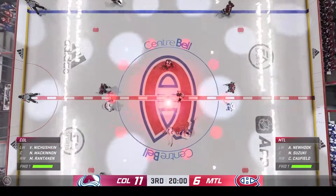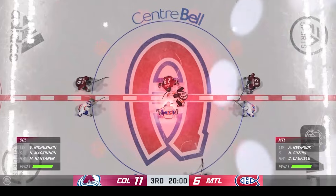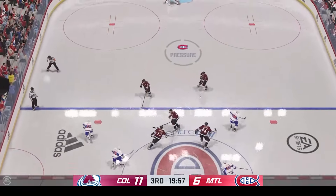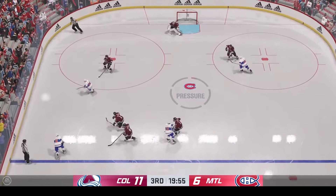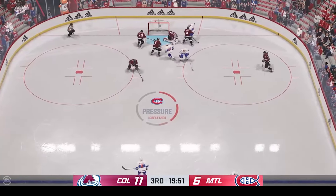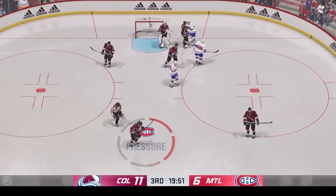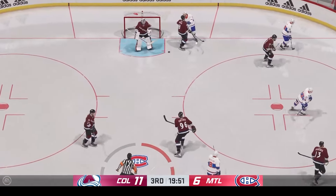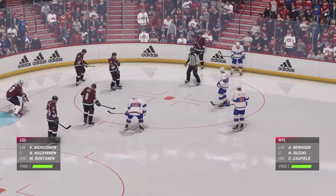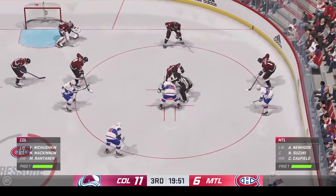Opening face-off for period number three is ready to go. Puck is dropped on the third — and if you love offense, well, stick around for this one. We've played more than 40 minutes now in this one. Colorado's been consistent through 40 minutes of play and they have a comfortable lead. Now it's about bringing it home, and in order to do that, you've got to make sure that you're defensively responsible.